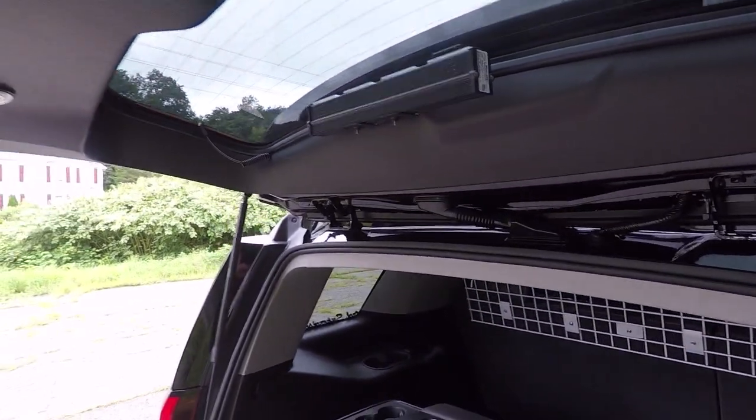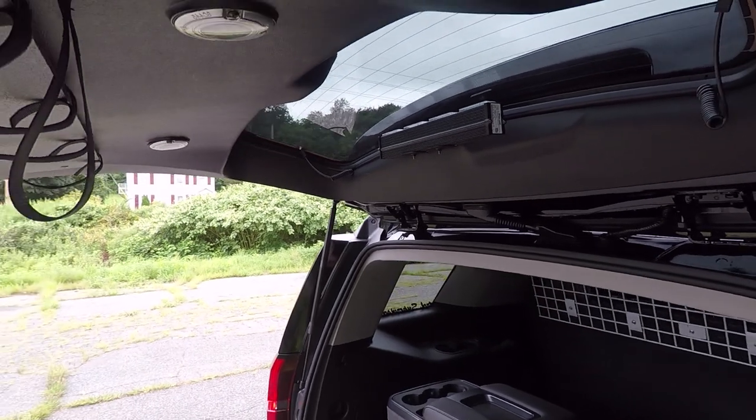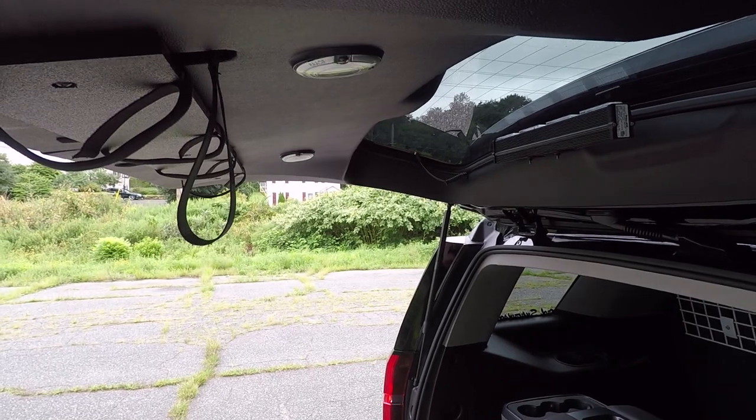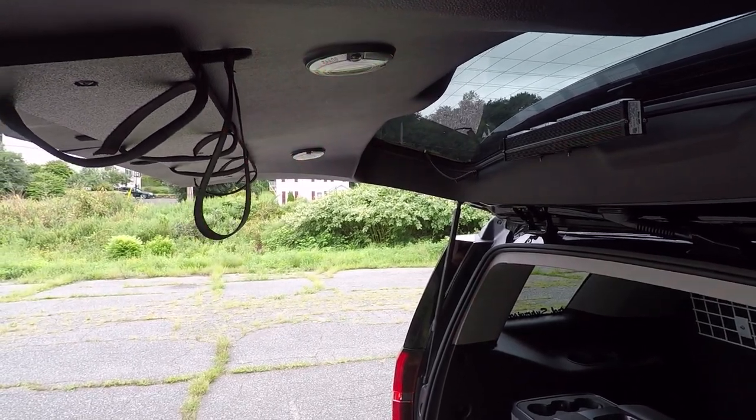You can also see that when the hatch opens it shuts off the dominator via a tilt switch mounted in the hatch. On the hatch we have Whelen 3-inch red-white combination scene lights.